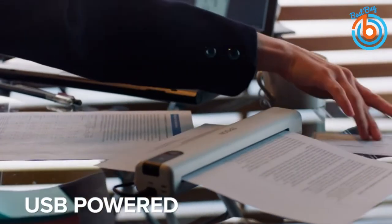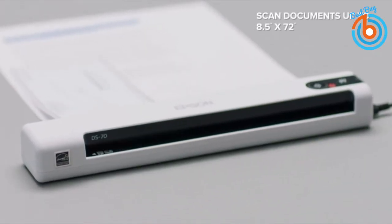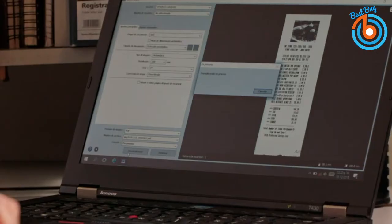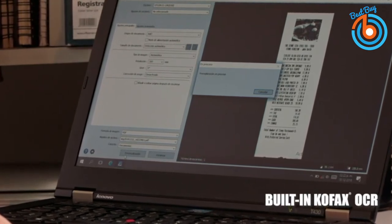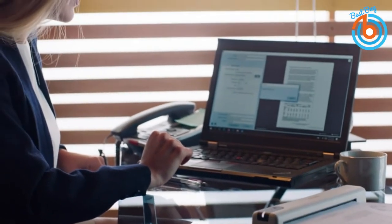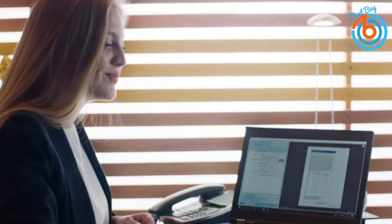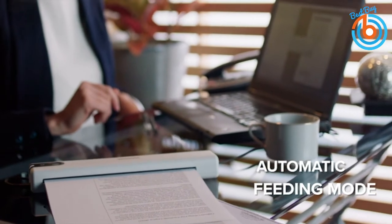This scanner can detect whether a document is printed in color or black and white automatically. It also detects if the document is placed upside down, and its background cleaning feature whitens the background, especially if the document is dirty. Since it is portable, it has a built-in rechargeable battery that takes approximately two hours to fully charge. A convenient LCD displays the wireless status and battery level.